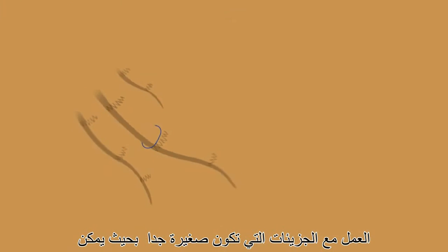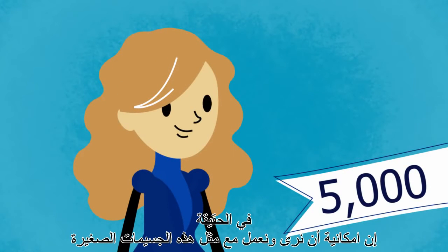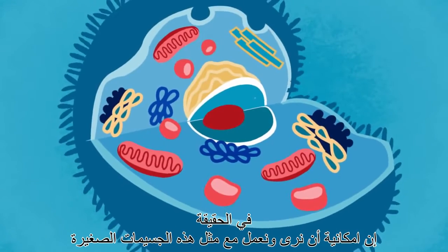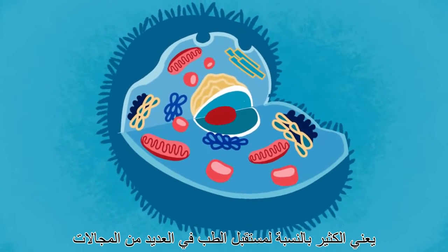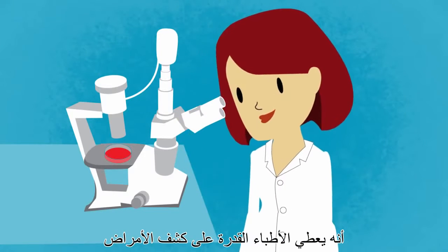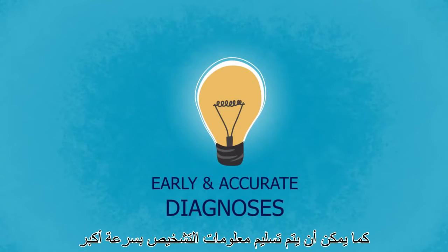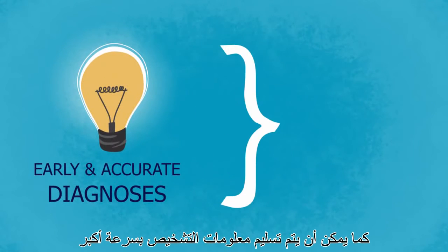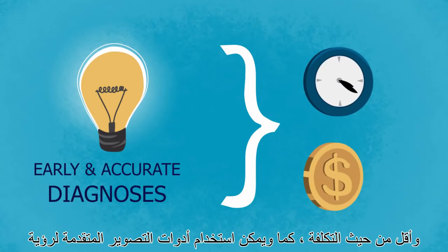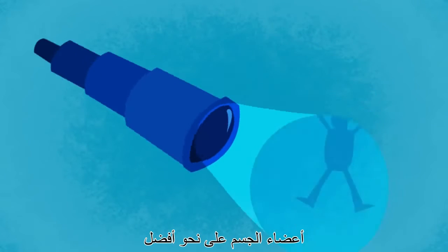Working with particles that are so tiny, you could fit 5,000 of them around a single human hair. The fact that we can now see and work with such small particles means a lot for the future of medicine. It gives doctors the potential to detect diseases earlier and increase the accuracy of their diagnosis. Diagnostic information can be delivered more quickly and cost efficiently, and advanced imagery tools can be developed to see the body better.